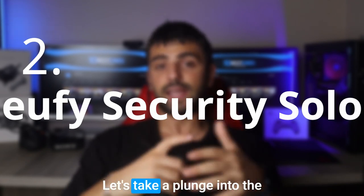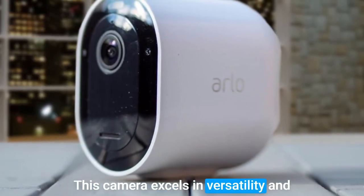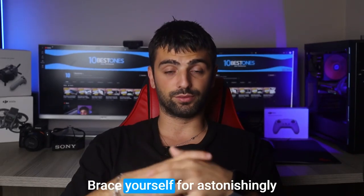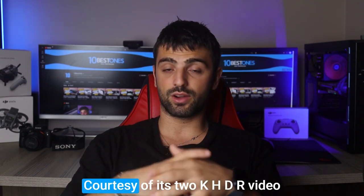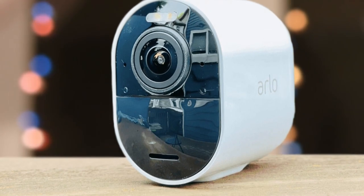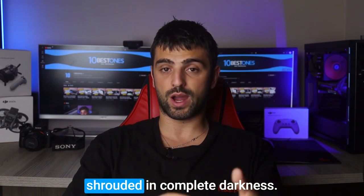Number 2: Arlo Pro 4. The Arlo Pro 4 is an innovative security camera that revolutionizes business surveillance. This camera excels in versatility and performance, thanks to its wireless design that grants you the freedom to install and position it effortlessly without the entanglement of wires. Brace yourself for astonishingly sharp and detailed footage, even in the trickiest lighting conditions, courtesy of its 2K HDR video resolution. The Arlo Pro 4's motion detection capabilities are unmatched — equipped with an integrated spotlight and color night vision, it captures vibrant, full-color images and videos even in complete darkness.